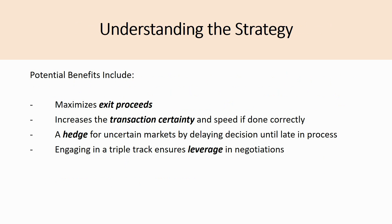The potential benefits of the dual track process: first, it maximizes exit proceeds by examining both alternatives to determine which option best maximizes business value. It can also increase transaction certainty and speed — bidders in the auction know the backup plan is an IPO, so they need to bid fast rather than negotiate slowly. It also serves as a hedge for uncertain markets by delaying the decision until very late in the process, collecting enough information on demand from both a sale and IPO perspective.